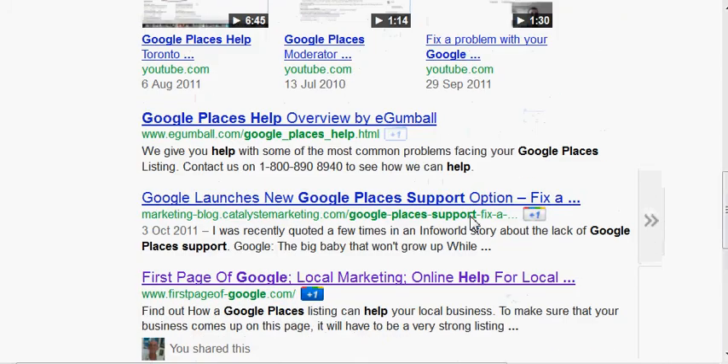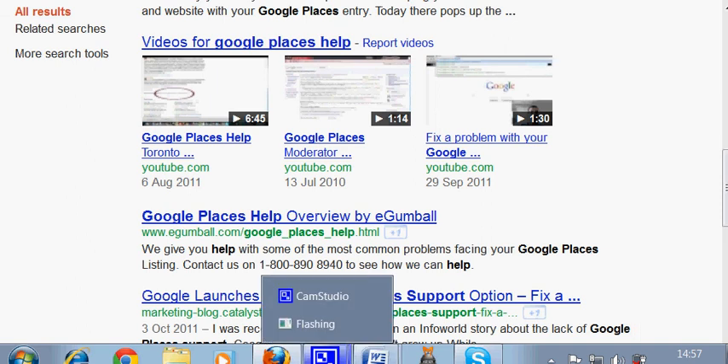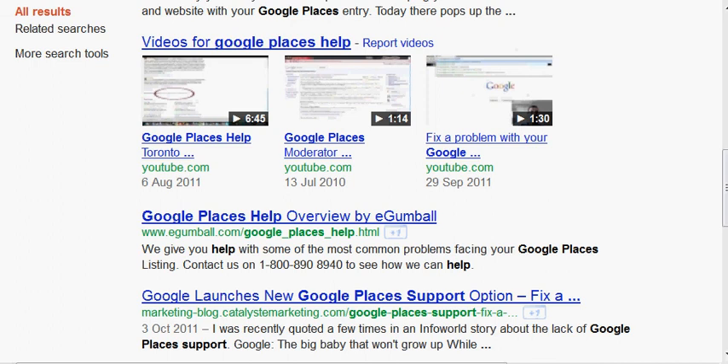So anyway, I hope you're getting the idea of this and you can see how Google can actually help your local business. Thank you very much for watching and hopefully we'll see you on my website. Please click the like button below this video — it all helps. Thank you very much.